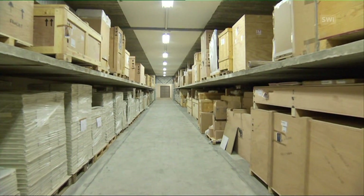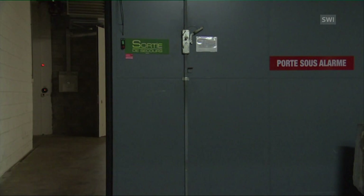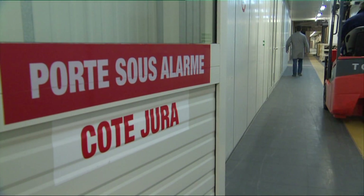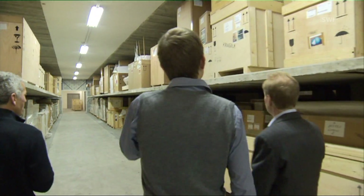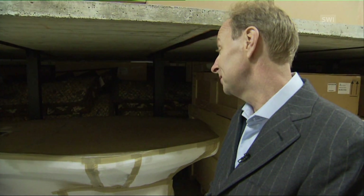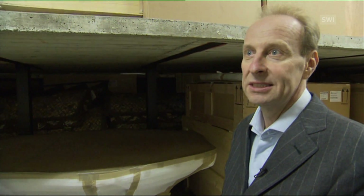Gallery owners and collectors rent these spaces. If you rent two square meters, it costs at least 150 francs per month. The prices rise sharply depending on the level of security and storage conditions. The controlled level of humidity is around 50%, the temperature between 18 and 20 degrees. This is one of my personal pieces, so I can show you if you like — it's a console from Star Trek, the cockpit they used in the Star Trek film.